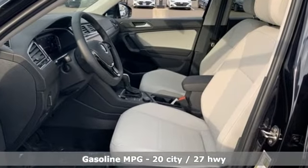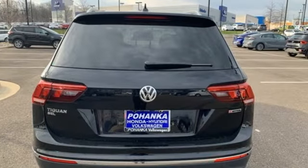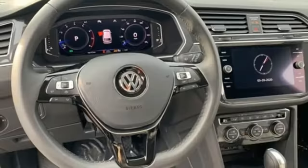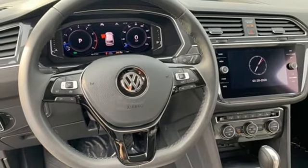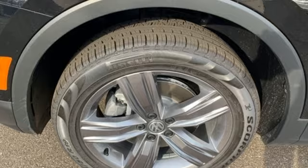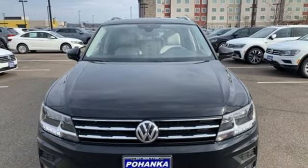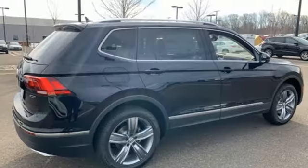Intercooled turbo inline four-cylinder engine. Dual zone climate control. Streaming audio. Configurable instrument gauges. Heated steering wheel. Wi-Fi hotspot. External memory control. Power sliding and tilting sunroof. Inductive device charging. And integrated navigation system with voice activation.